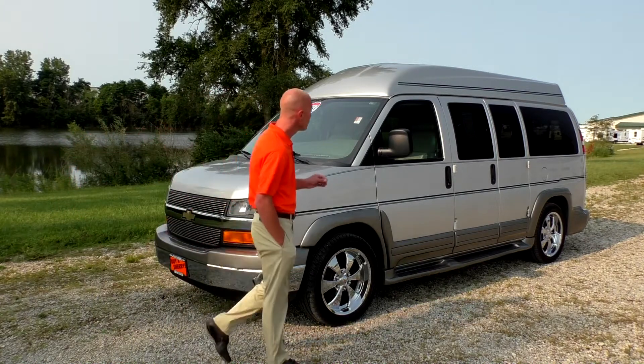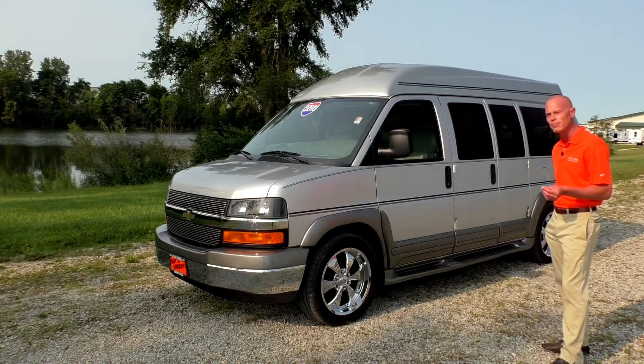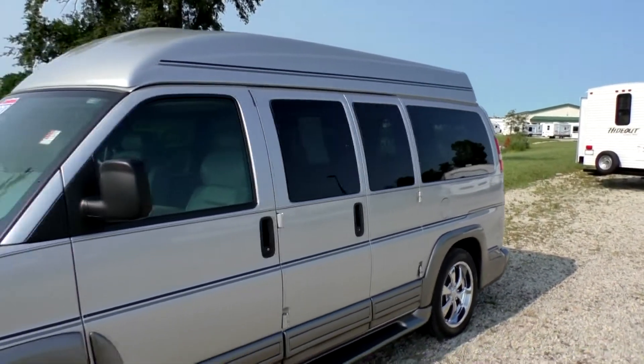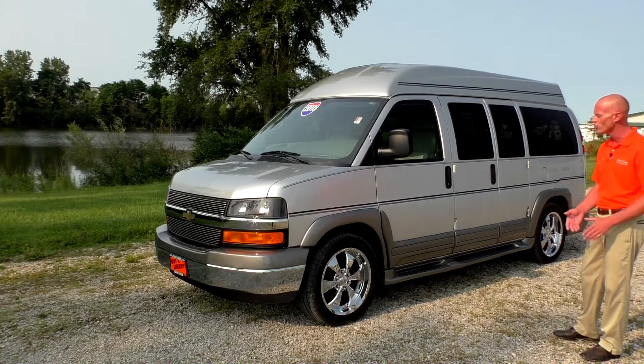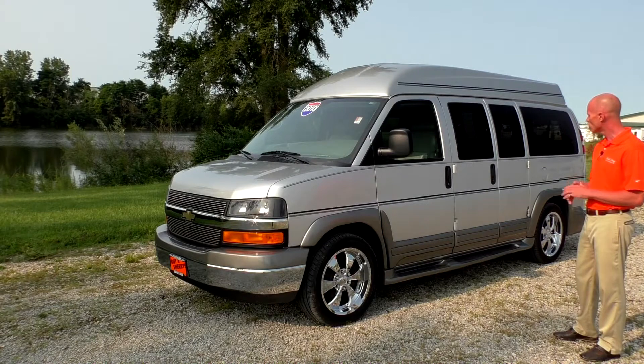It is a raised roof and the really nice thing about this package is it does have some pinstripes. The pinstripes really break up the van with two stripes up on the high top and along down the middle of the van. The ground effects and running board package are darker gray than the silver paint, so it's a really nice package with a great appearance.